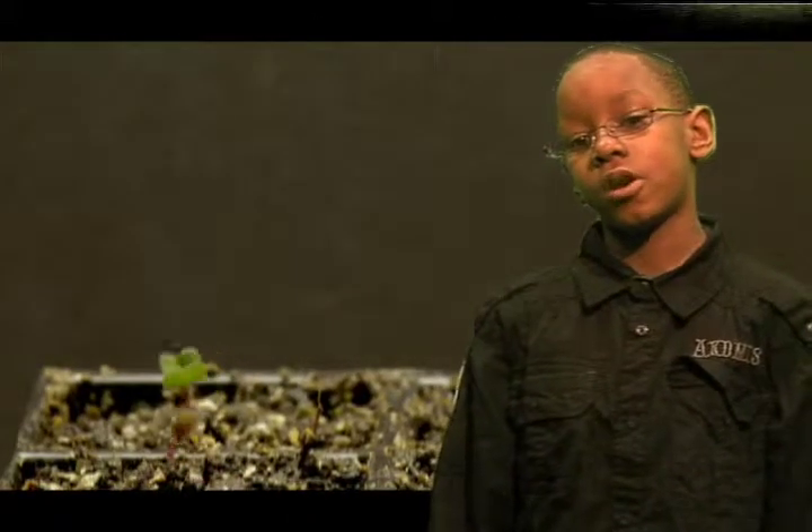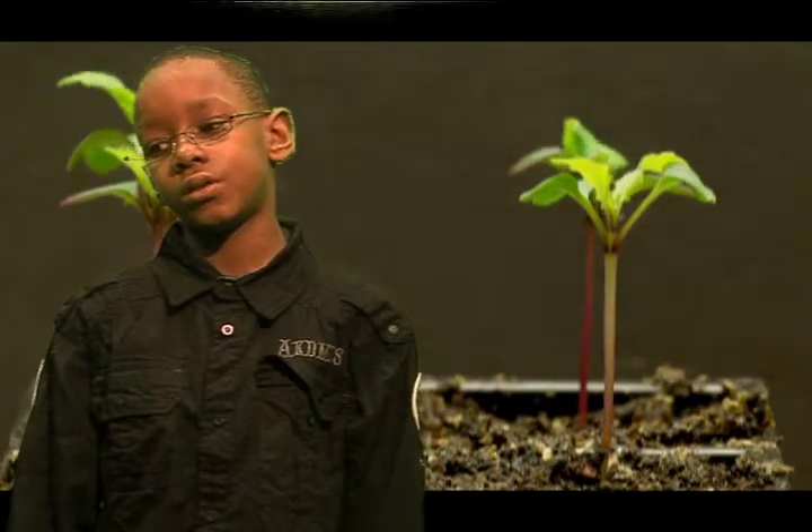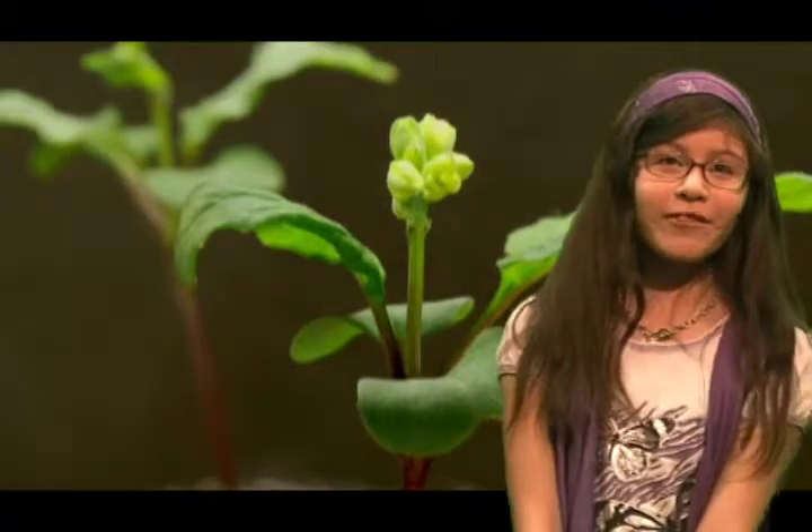I'm going to tell you a little about my project called Brassica Plants. Our tallest plant is 20 centimeters tall. The tallest plant in our class is 30 centimeters tall. One of them is 25 inches and it has flowers. Most of them have seed pods. Four of our plants have seed pods. The tallest one can reach the top of the crate.